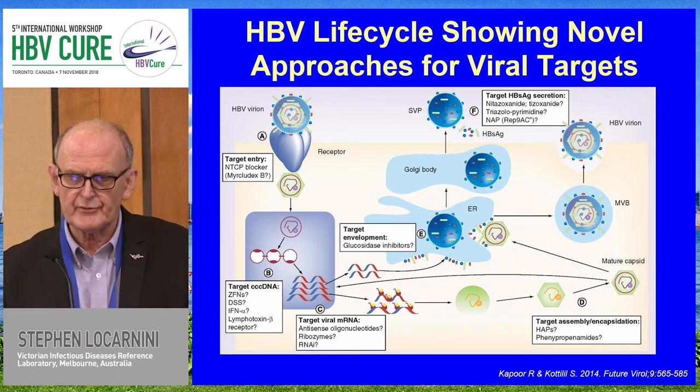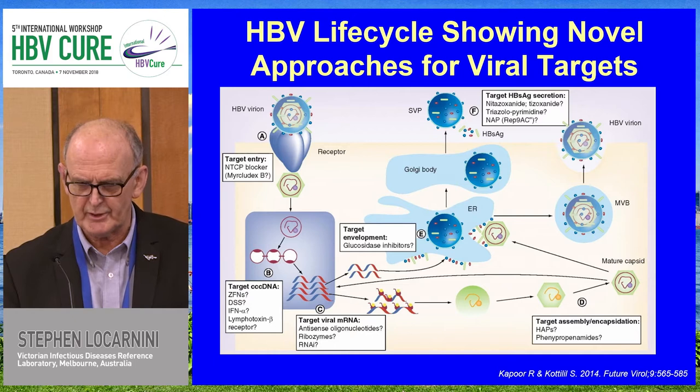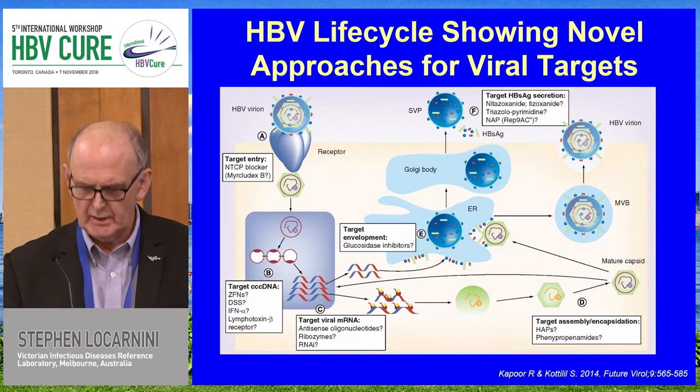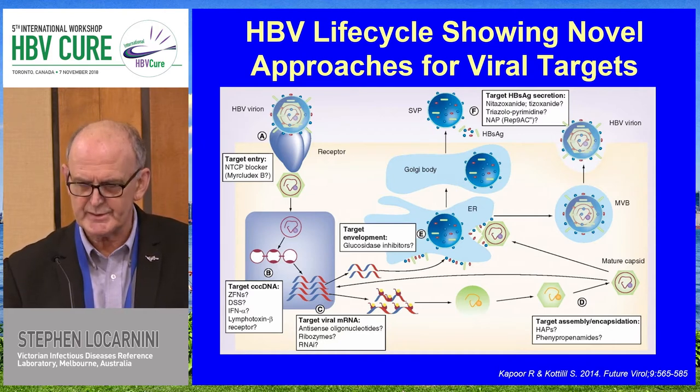Even though we're going to look at those three in particular, there are many other targets in the life cycle of the hepatitis B virus. The area that has really been neglected so far is the processing and generation of the mini-chromosome. Assembly and the surface antigen itself — even though the RNAi work does look very promising — there are other aspects to the surface antigen that need to be considered.